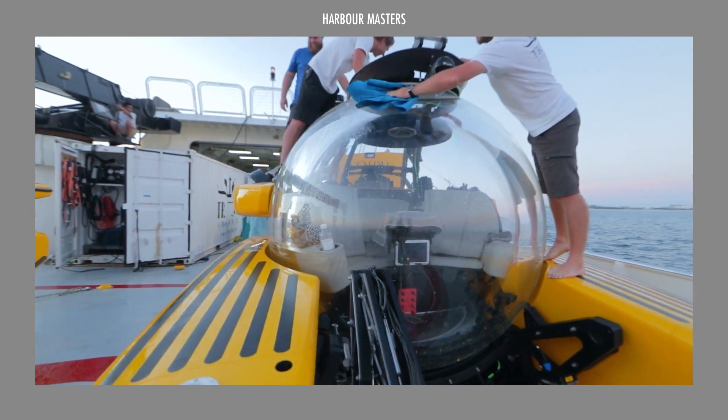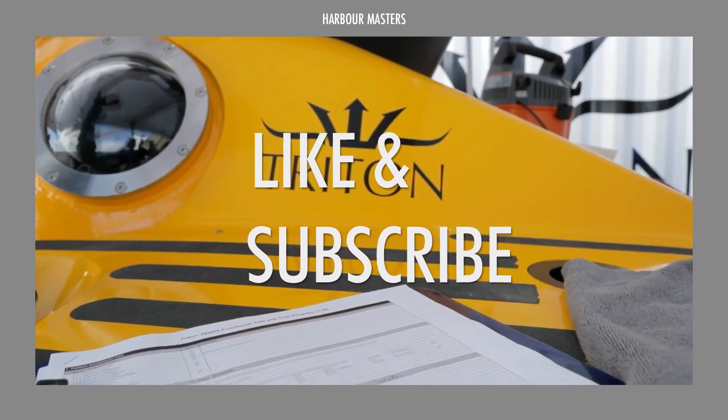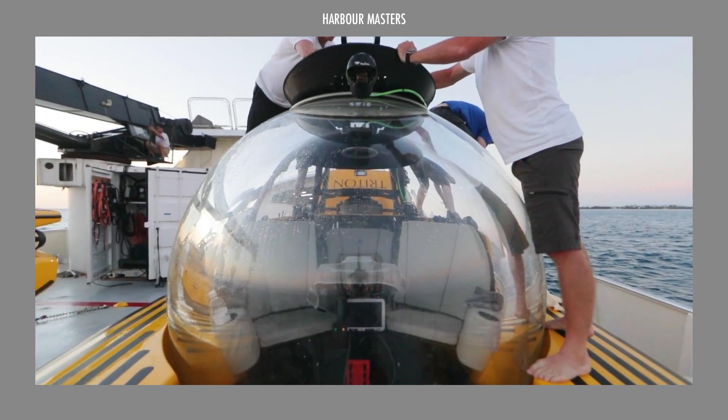Next we'll share our selection for the top spot. If you're enjoying this video, don't forget to leave a like and a comment, subscribe, hit the bell icon, and don't miss out on our weekly content.